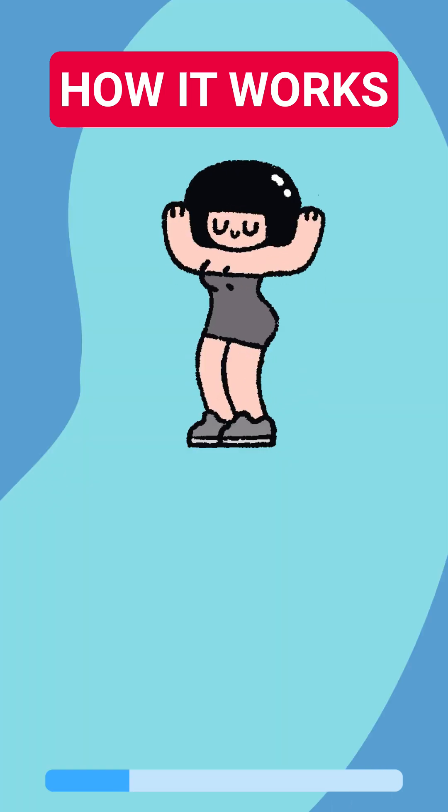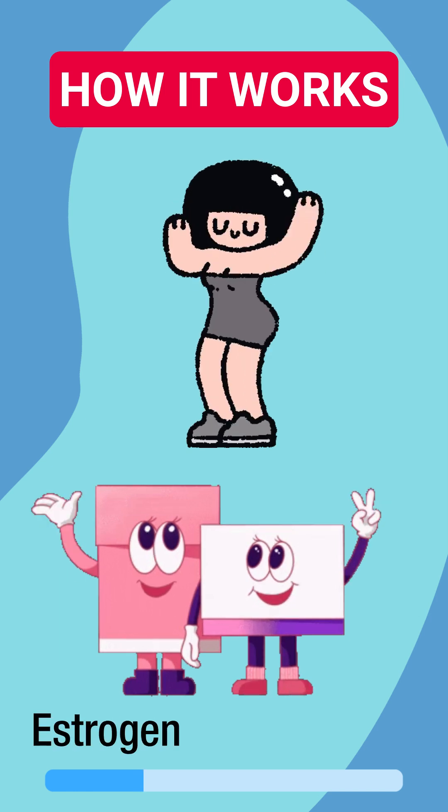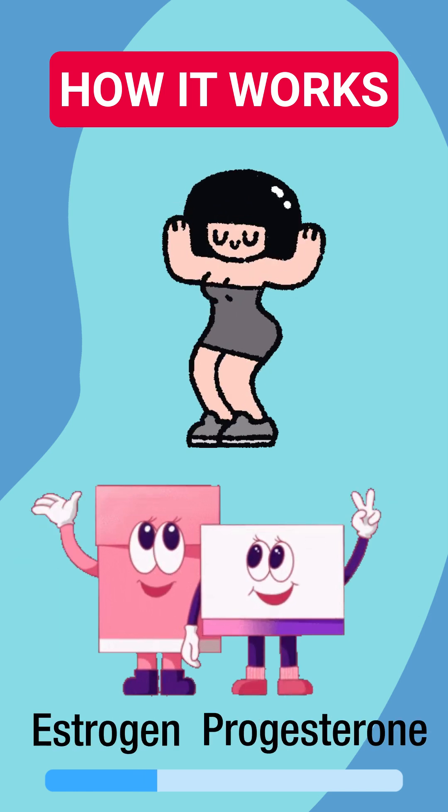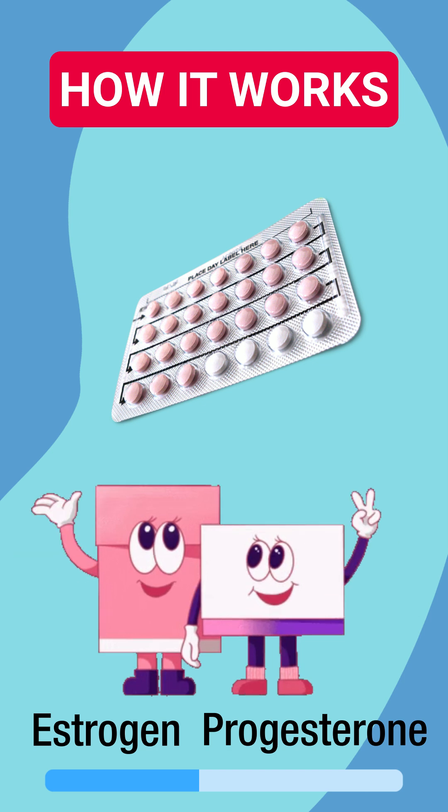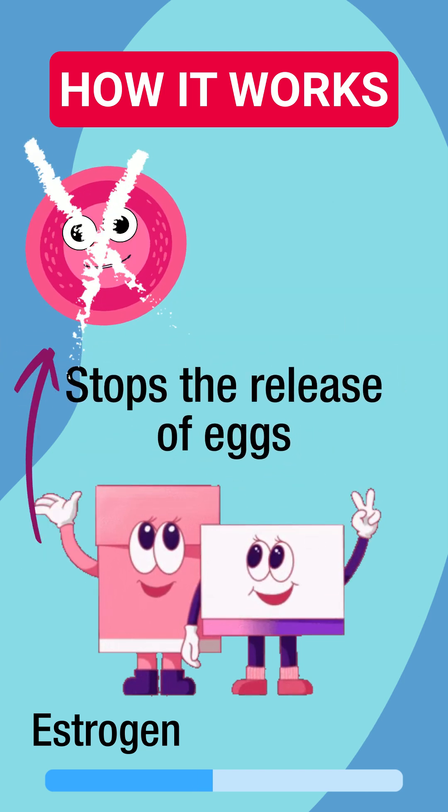A woman's body naturally produces the female hormones estrogen and progesterone because they are necessary for female health and for regulating the menstrual cycle. The pill contains artificial variants. Synthetic estrogen stops the maturing and the release of eggs,